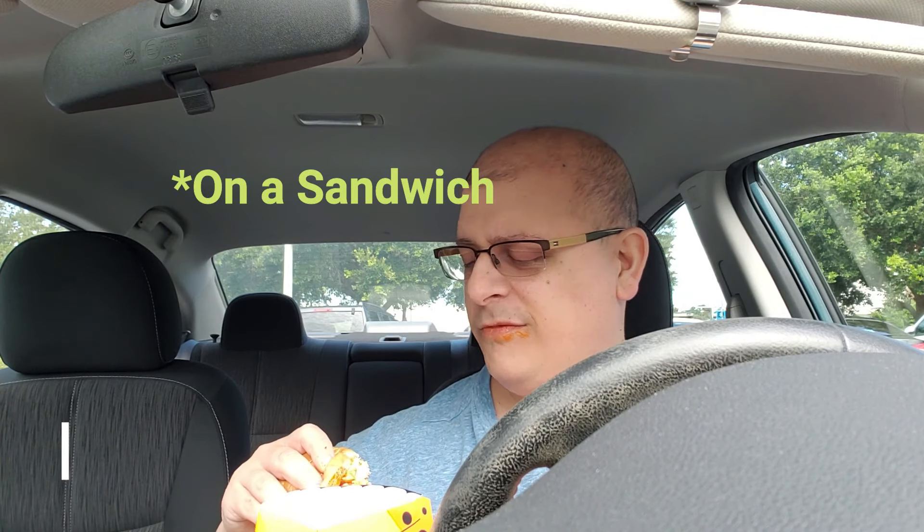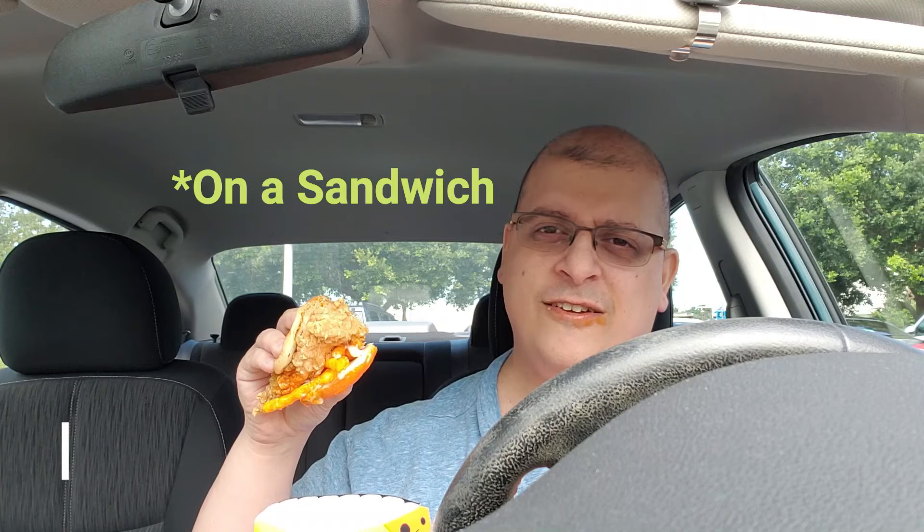You ever put potato chips on a salad? This is what they were thinking — what if we put Cheetos on a chicken sandwich?